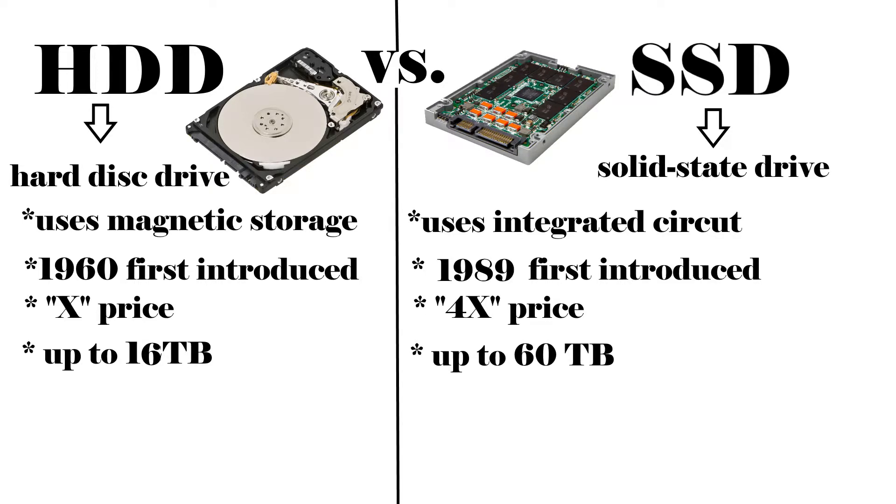Hard drive versus SSD. In the corner, the hard disk drive.